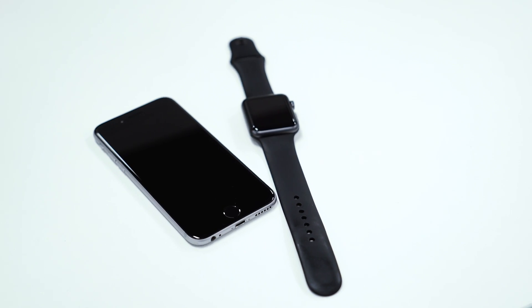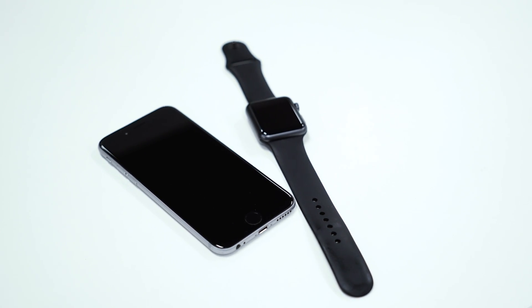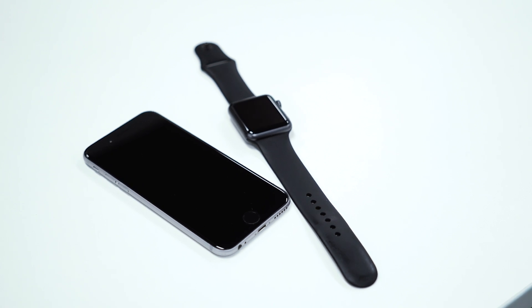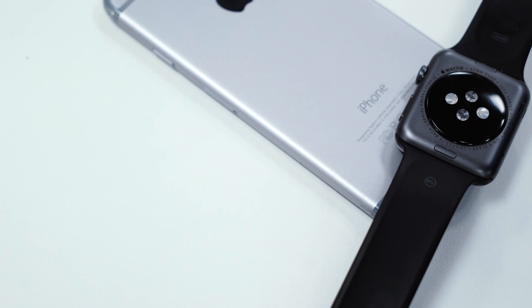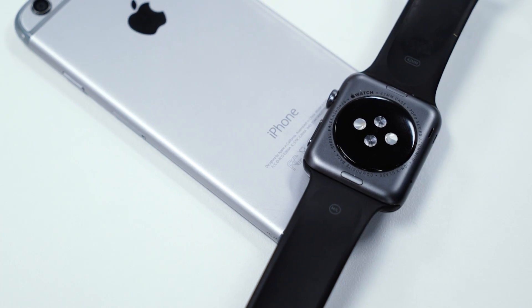On the software side of things, Apple said iOS 9 and WatchOS 2 will arrive next week. But before that, the company released the Golden Master builds for iOS 9 and WatchOS 2, along with the first beta for iOS 9.1. Today we'll be checking out what's new in iOS 9, WatchOS 2, and iOS 9.1 Beta 1.